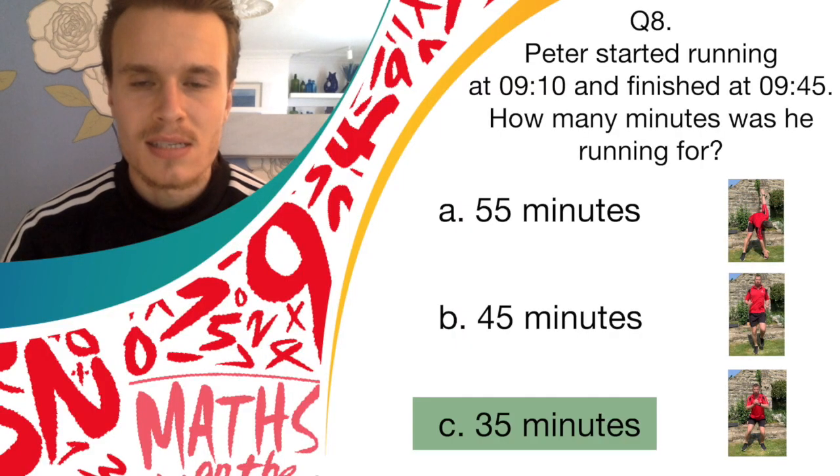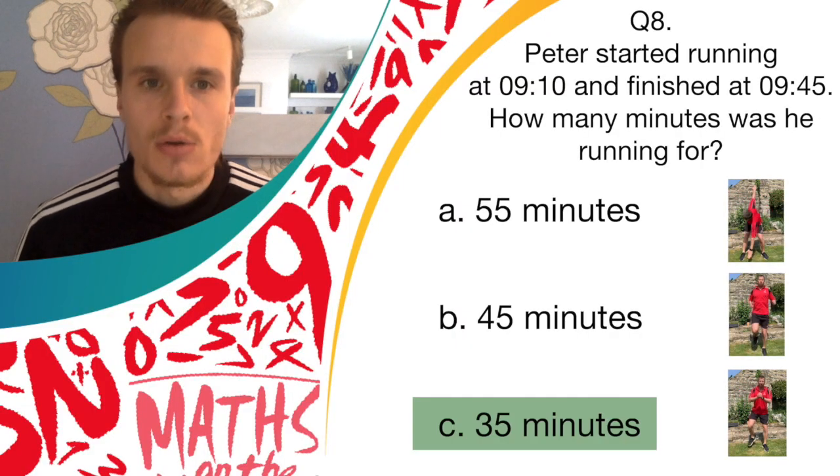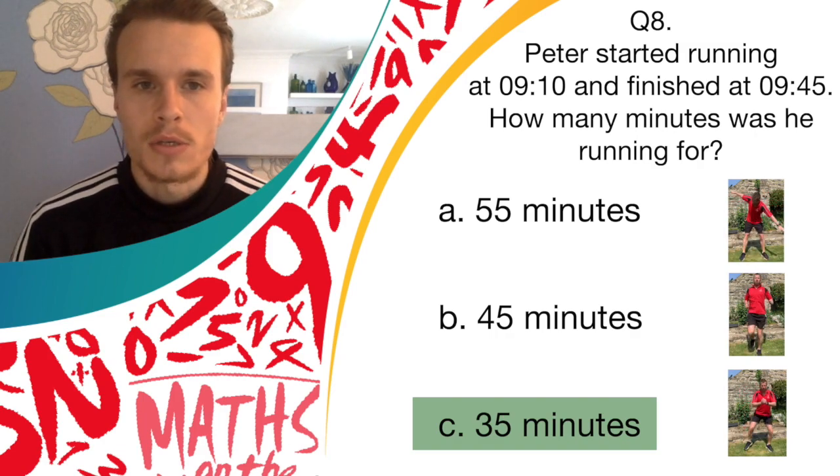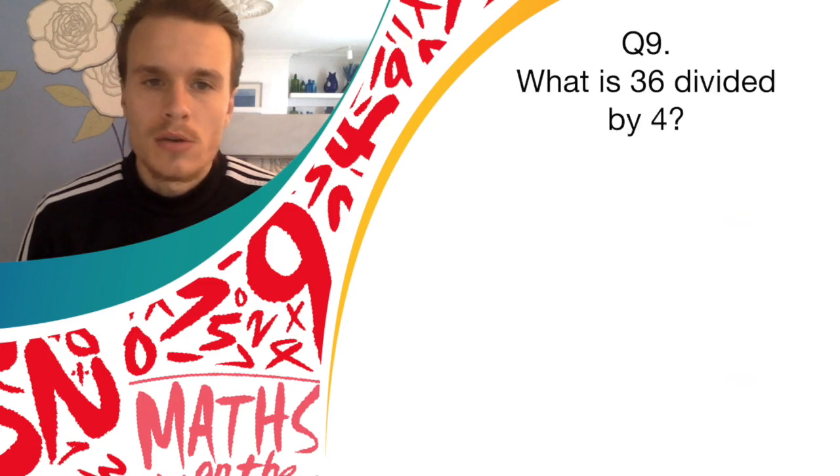The answer was C, 35 minutes. So if you were doing donkey kicks, brilliant job — you got a point for that question. Okay, on to question nine.